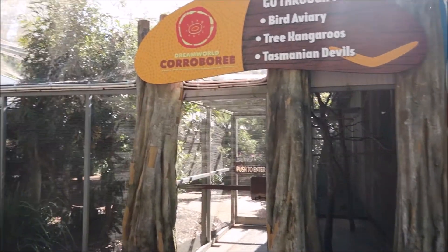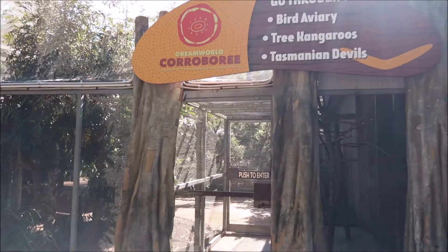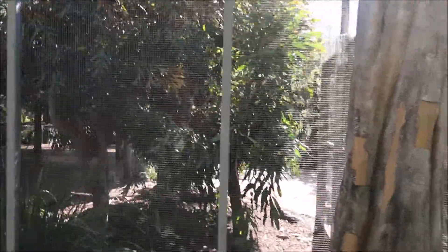Just while we're down here at the Corroboree, the Bird Aviary is back open again now - you're allowed back in there. It was shut for quite a long time. Not going in today, but next time I'm here with Alex we'll come in.